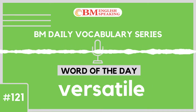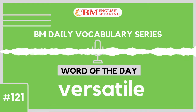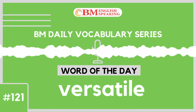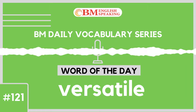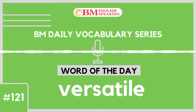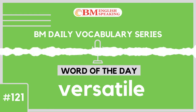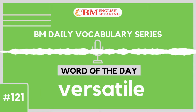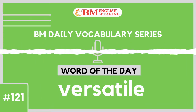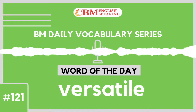In this English vocabulary lesson, you will learn how to use the word versatile. We are sure that this ESL lesson will help you to enhance your English vocabulary and speak English fluently and confidently. Versatile is spelt as V-E-R-S-A-T-I-L-E. The word versatile means to be able to do multiple things efficiently or something that can be used for different purposes. For example, MS Dhoni is a versatile cricketer and can play as a batsman as well as a wicket keeper.